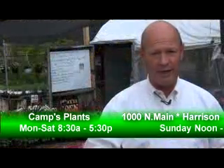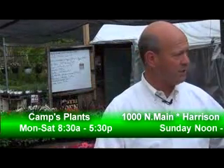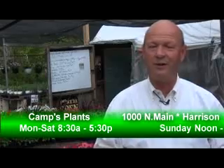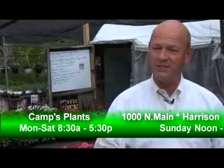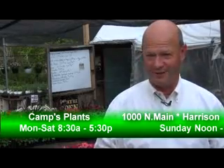Plants come in every day, so don't give up on them. If you don't see what you're wanting, come back and see Holly and the staff — they'll tell you about different things coming in over the next few weeks. Camps Plants is right here at the 1000 block on Main Street, just across from Neighborhood Diner.